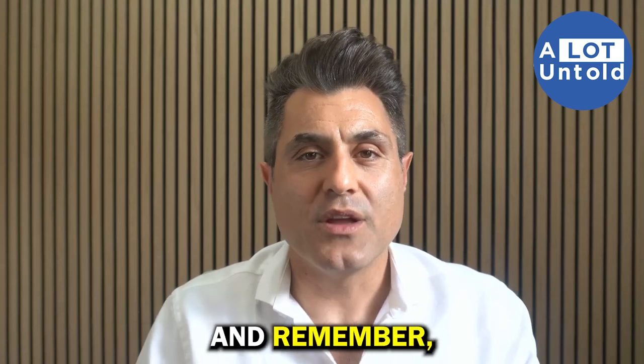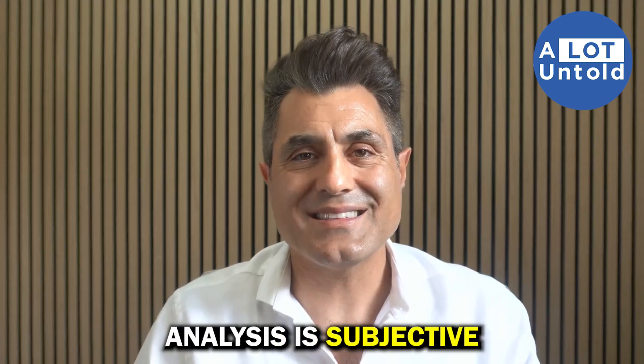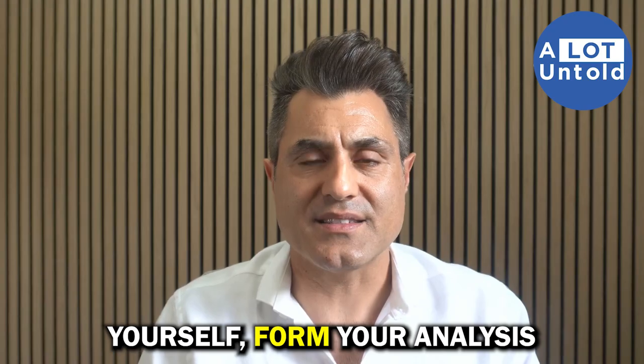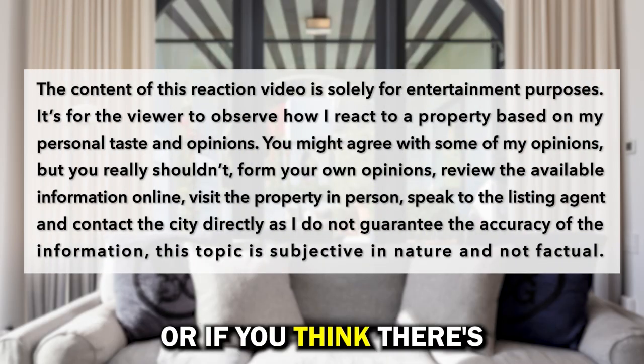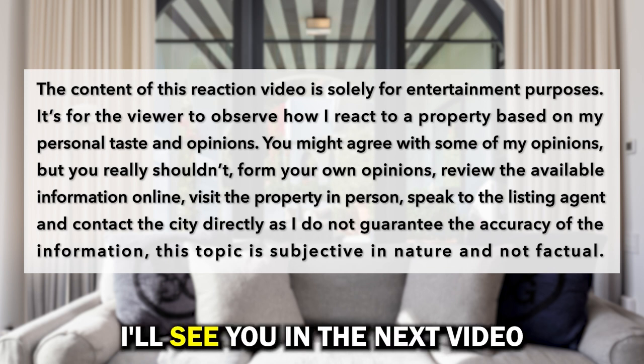Thank you for watching. Remember, the content of this video is purely my personal opinion. Real estate analysis is subjective in nature, so go see the properties yourself and form your own analysis. Tell me in the comments if you agree with my strategy or if you think there are other reasons why this property hasn't sold — I'd love to hear that. Thanks for watching, and I'll see you in the next video.